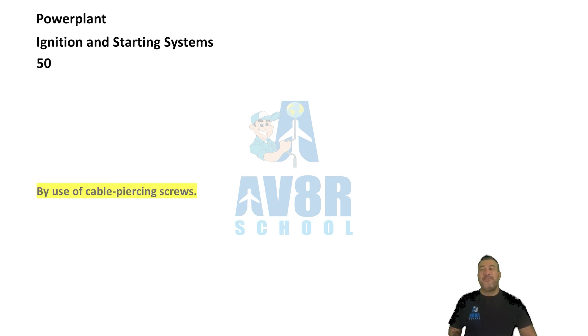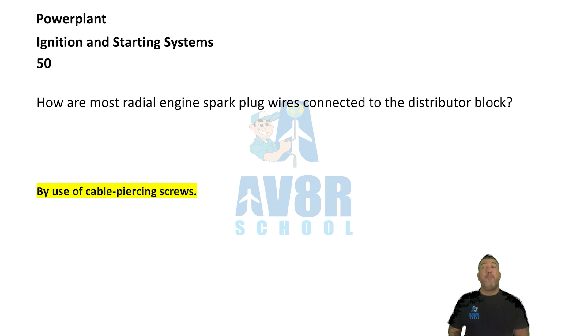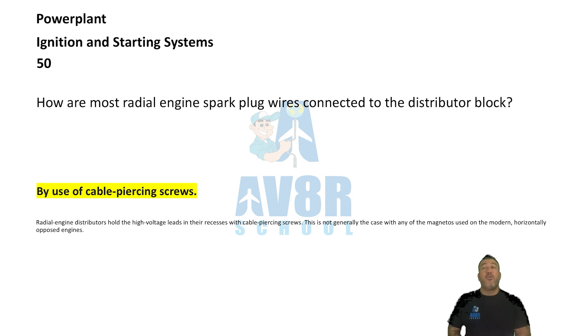Number 50. By use of cable piercing screws. How are most radial engine spark plug wires connected to the distributor block? They're connected by the use of cable piercing screws.